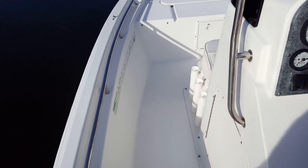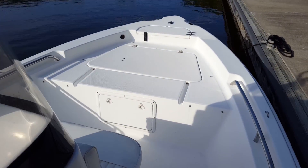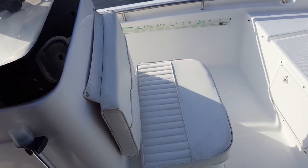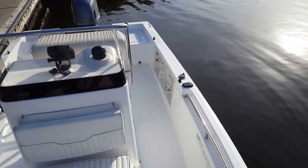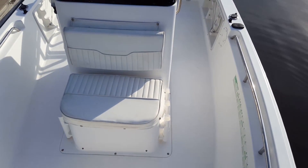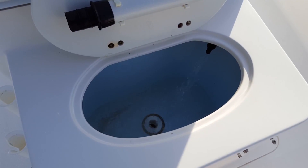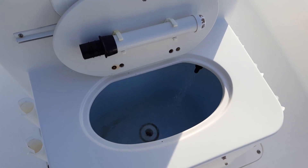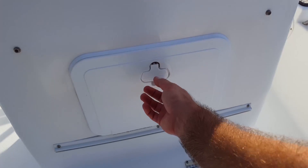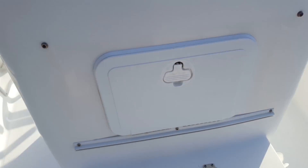Nice stainless grab rail and tall windshield on this boat, great for the captain and the passengers. Stainless cup holders, brand new all-around navigation light, and you can see the wonderful cushions for the front passenger seats in great condition — no rips, nothing like that, in good order. Not only do you have a rear live well, you have a forward live well in front of the console as well. This boat is made for fishing. Rod storage on both the port and starboard side of the forward console, and there's your place for your Plano tackle boxes.